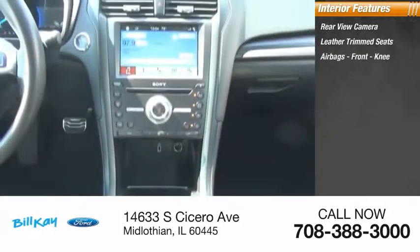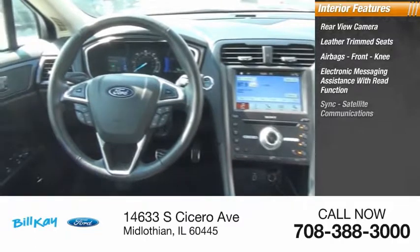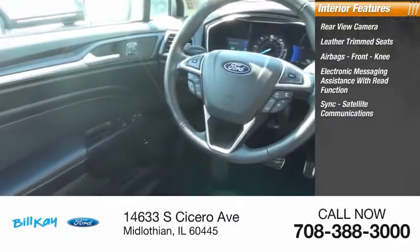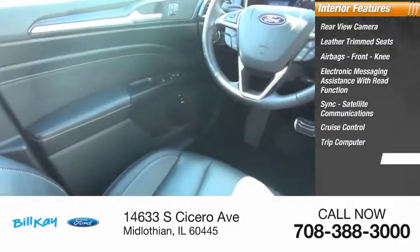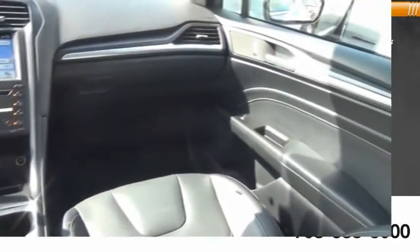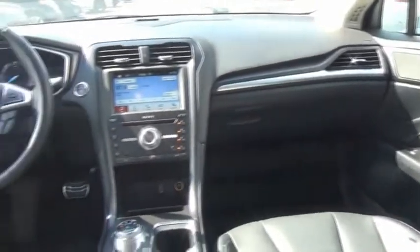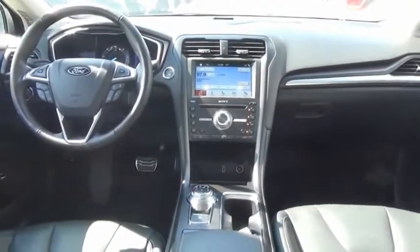Inside you'll find a rear view camera, leather trim seats, airbags, front knee airbags, electronic messaging assistance with read function, SYNC, satellite communications, cruise control, trip computer, multi-function display, child safety locks, and one-touch windows. This vehicle offers reliability and good looks at a great price, so come in and take a test drive today.